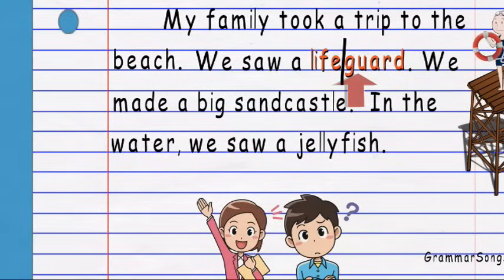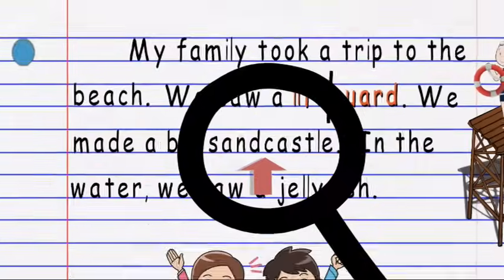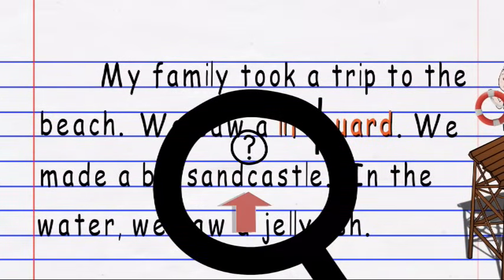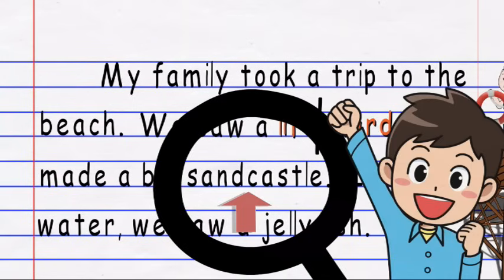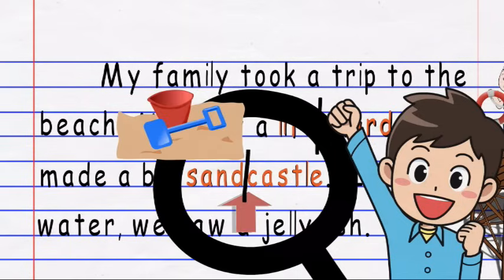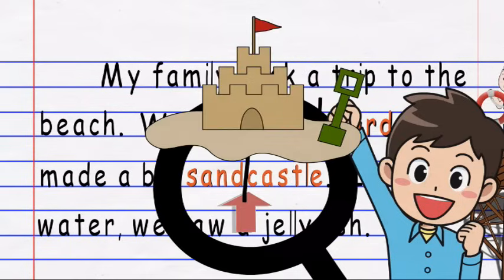We made a big... Don't get scared! Let's look for smaller words within the big word. I see the word sand and the word castle! Sandcastle is a compound word made up of the words sand and castle. People make sandcastles at the beach.